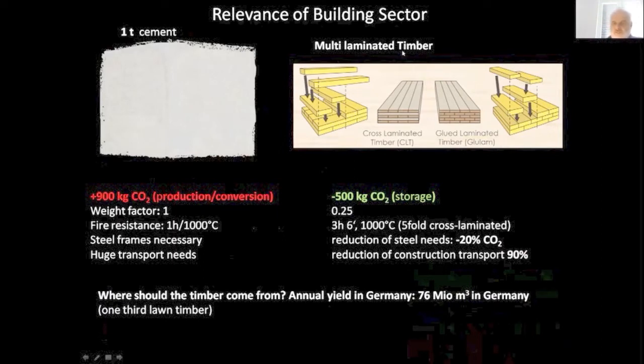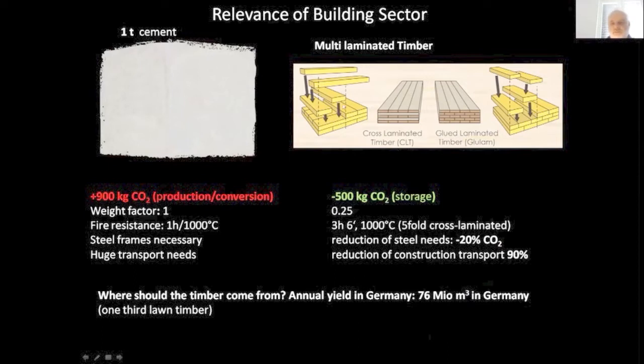The fire resistance of laminated timber is nowadays quite good. The steel you may need can also be reduced by at least 20%. And the whole transport needed for moving construction material from the factory or forest to the construction site can also be reduced by 90%. In Germany, we have at the moment an annual yield of 76 million cubic meters of timber, with one third being long timber.